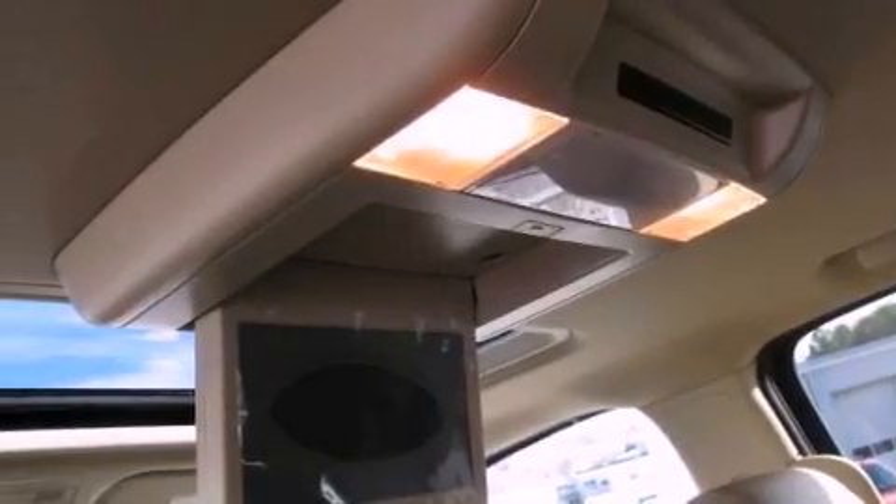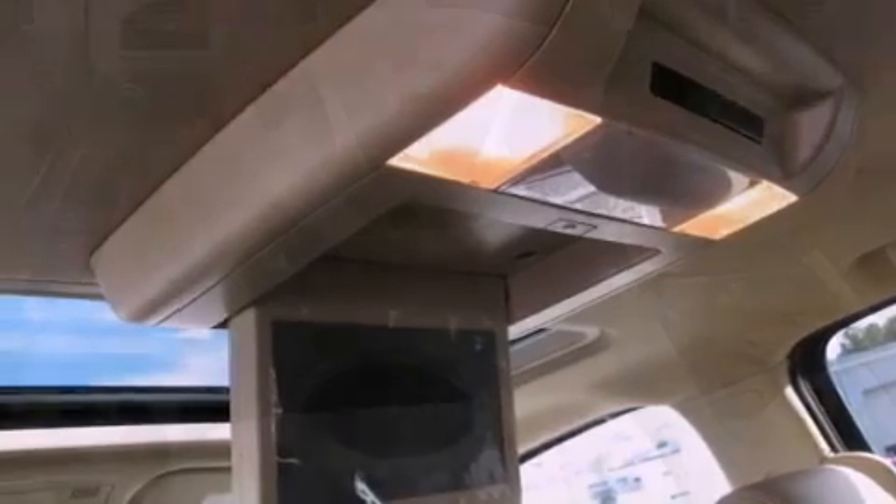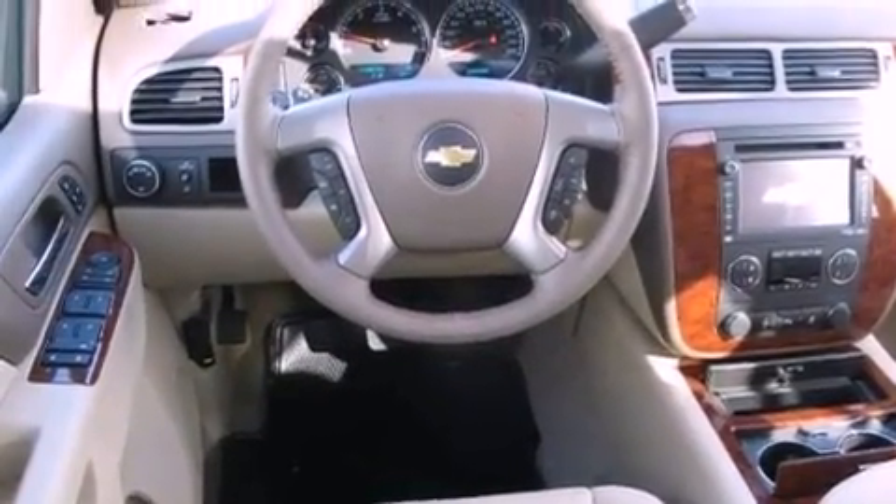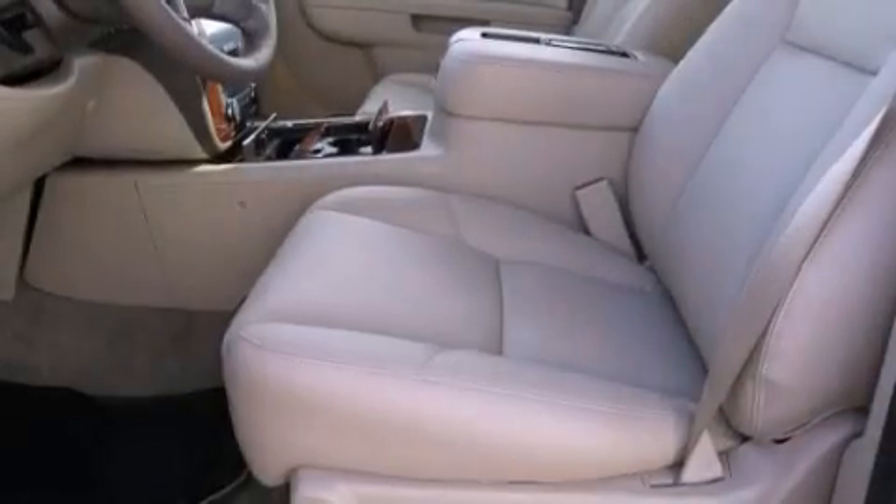The following features are also included: cooled seats, a DVD video player, 10 perfectly positioned speakers, aluminum wheels, and a low-tire pressure indicator.